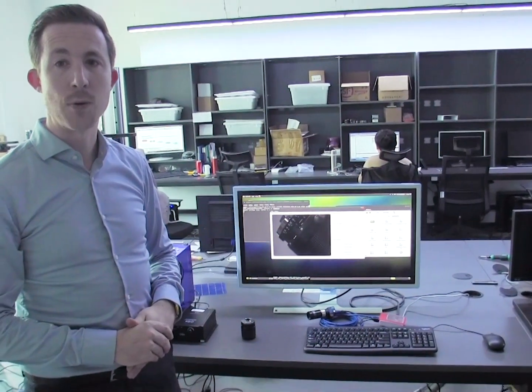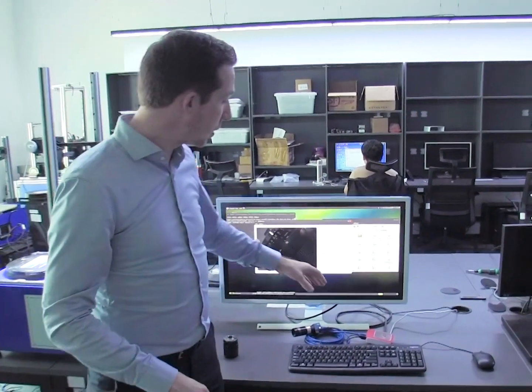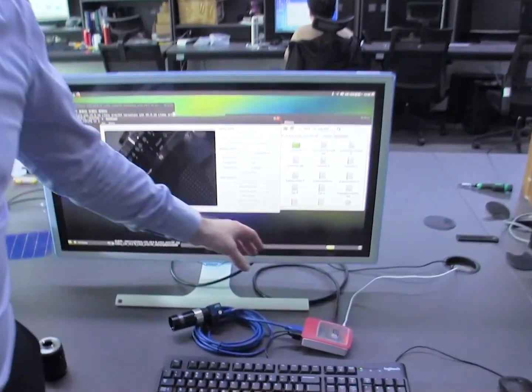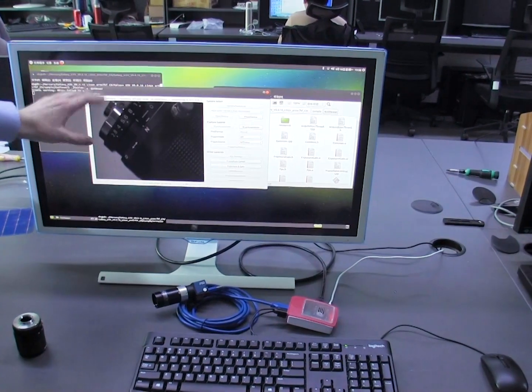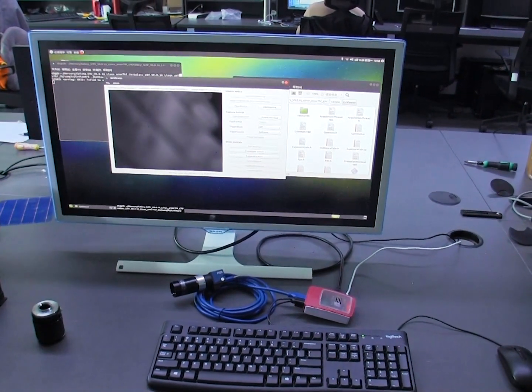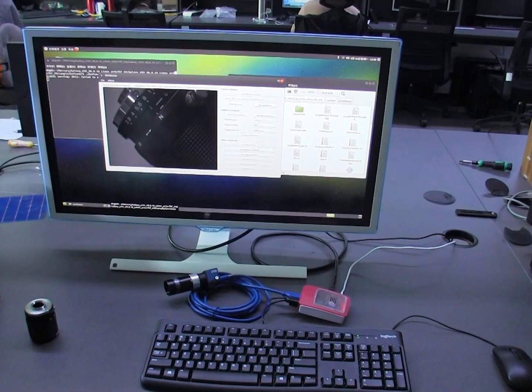Our cameras are perfect for embedded solutions. In this case you can see the Raspberry Pi 3. We have connected a 20 megapixel camera to it. And here is the software providing you a live image of the camera that is connected to the Raspberry Pi 3.